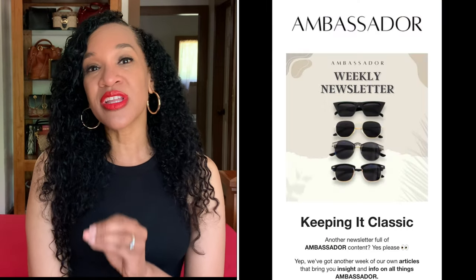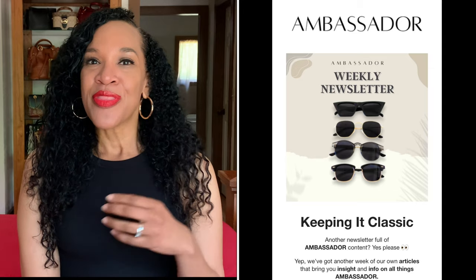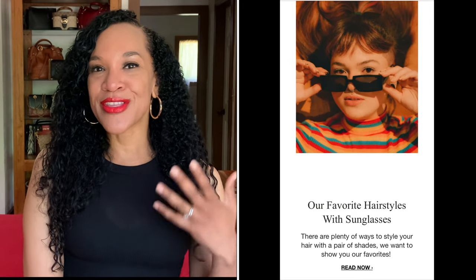Once you become part of the Ambassador team by making your purchase, you can get newsletters via email. They offer some nice tidbits in their newsletters, like the best hairstyles to rock with a particular style of shades, because it's all about proportions — what face shape looks best with what particular style of sunglasses — all that kind of stuff you can find in their newsletter and on their site as well.